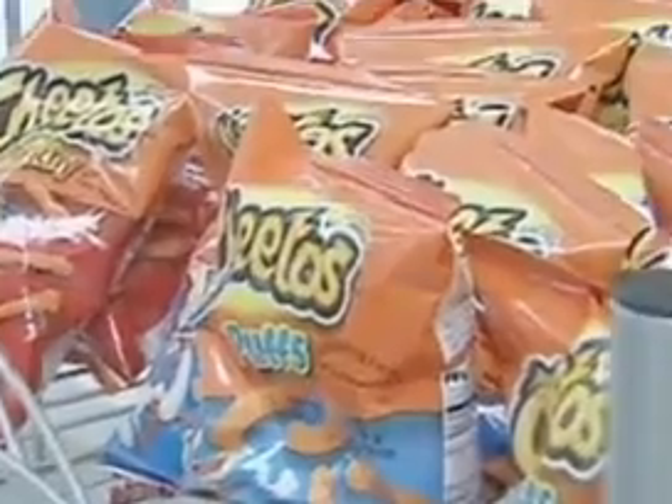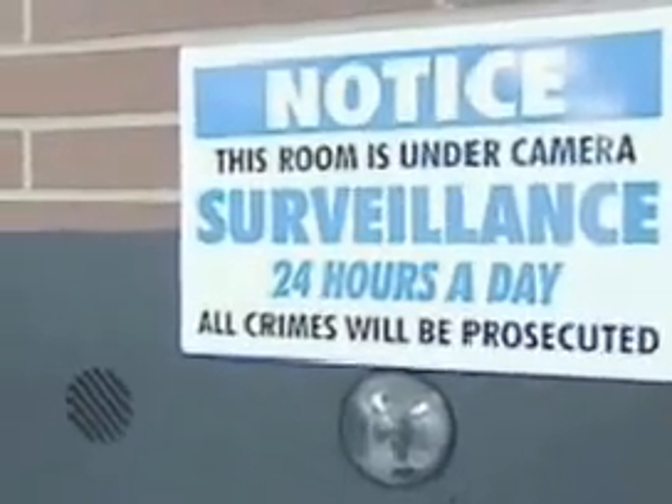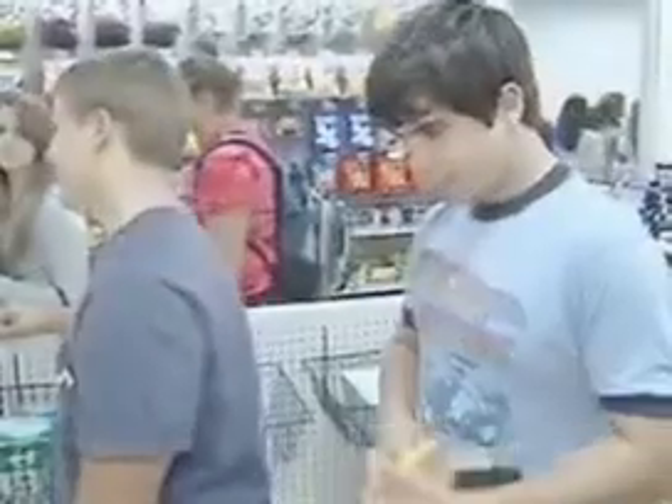If you walk out of the store without paying, sensors will pick up the signal and alert authorities of the theft. In-store cameras take pictures. "I just believe in my fellow man and their honesty." It's not theft prevention — it's a theft deterrent.